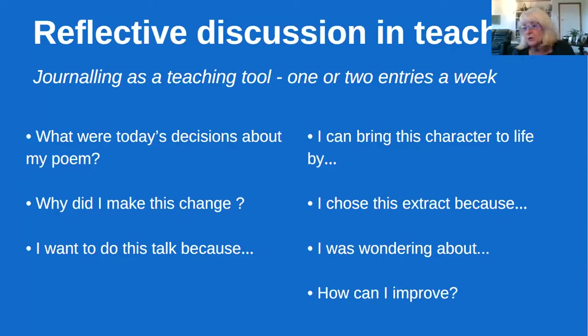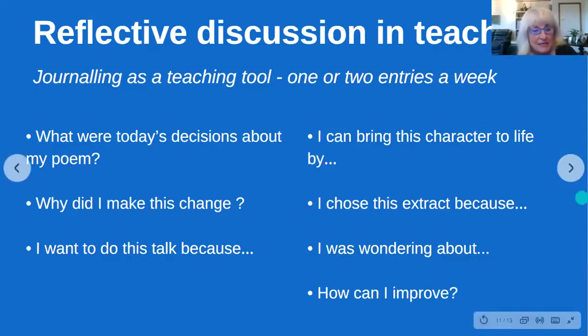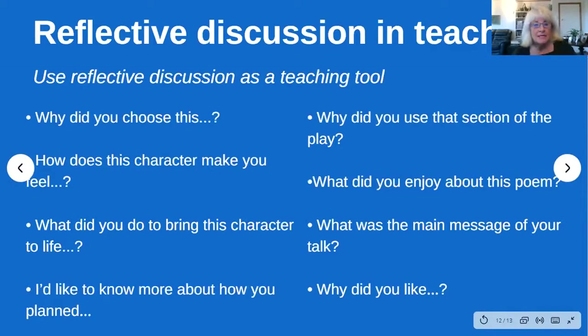'I want to do this talk because of these reasons. I can bring this character to life by such and such. I chose this extract because I was wondering about... How can I improve?' There are hundreds of prompts along those lines. When you're teaching in groups, students will feed off each other with those reflective questions, and if you use journaling they've got it there to go over — rather than just panicking three weeks before the exam.